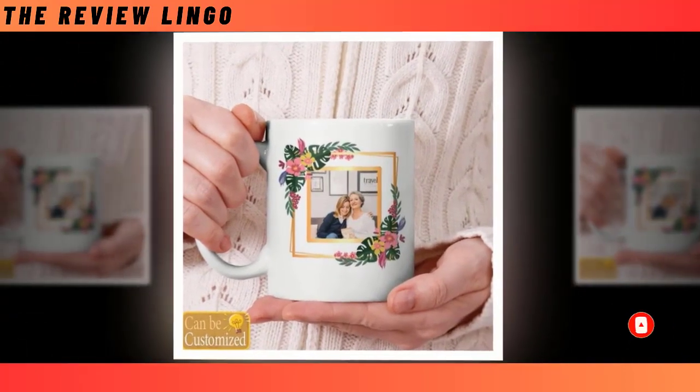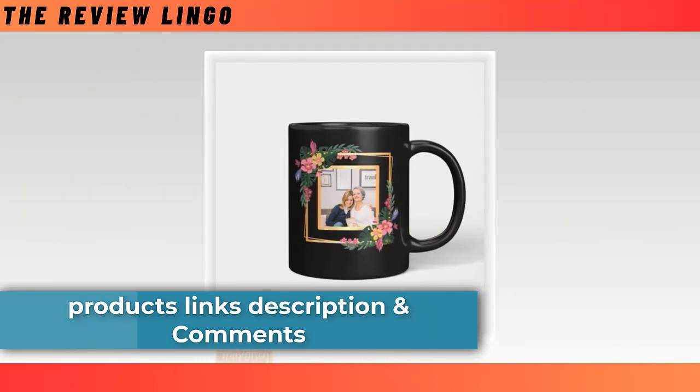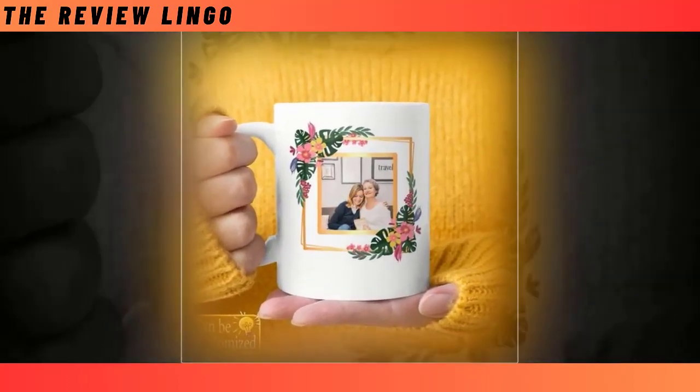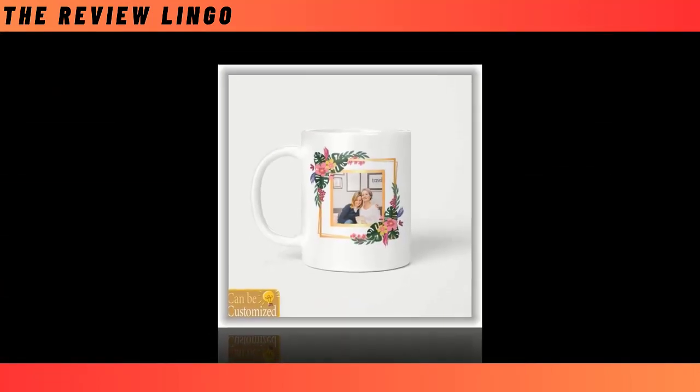Whether she enjoys a steaming cup of coffee or a refreshing iced tea, this mug will preserve the temperature impeccably. With its minimalist design, it brings a touch of modern sophistication to her daily routine. Plus, it's remarkably easy to clean, whether by hand or in the dishwasher, promising years of durable use. Give your mom the gift of a flawless drinking experience this Mother's Day with our Best Beverage Mug.